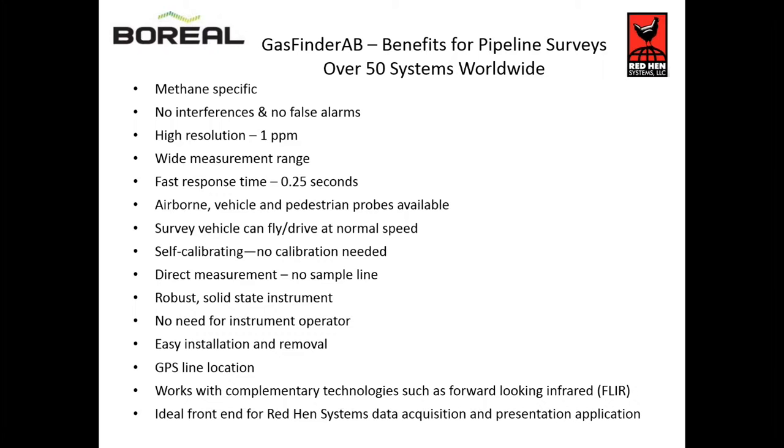Robust, high-performance, repeatable, consistent performance. In addition to maybe high-definition video and forward-looking infrared, lasers complement and add to that by seeing gas very quickly and reliably. This is part of our tie-in with REDN as well.